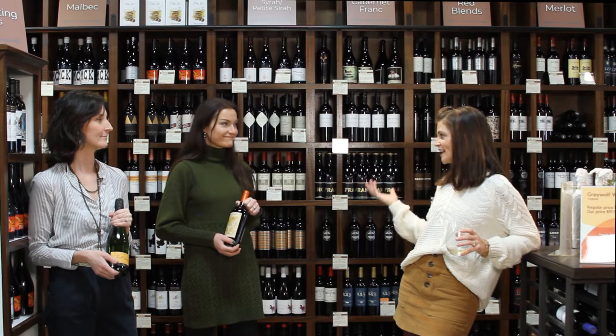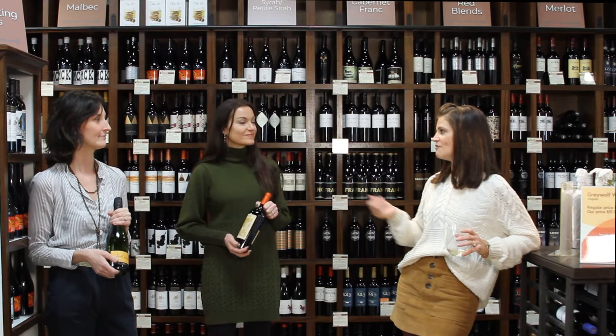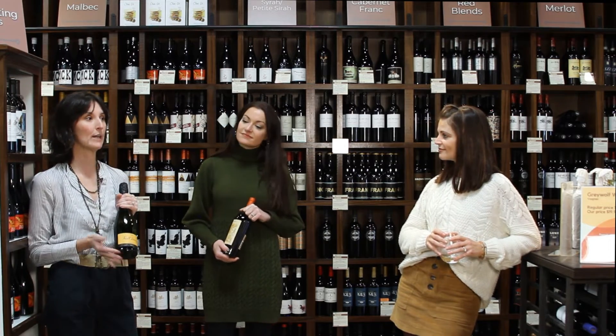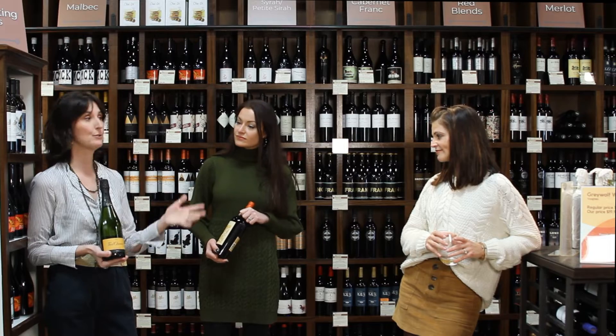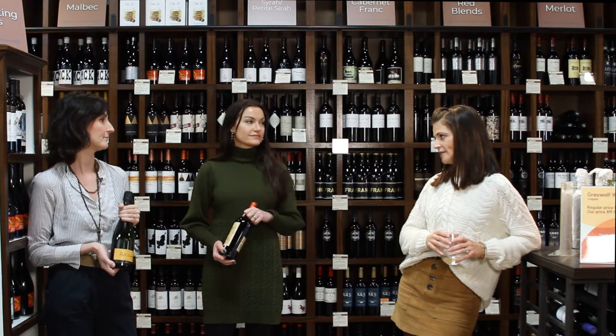Let's talk about wine. We are at Tasteful Times — that's what you guys specialize in. Tell us a little bit about what's popular right now. So I have a bottle of Cava. Cava is a great, inexpensive bubbly wine. It's a great alternative to champagne. Makes a great hostess gift, or if you're going to a dinner party, something to bring to drink when you're there. It's a great celebratory wine, for sure.